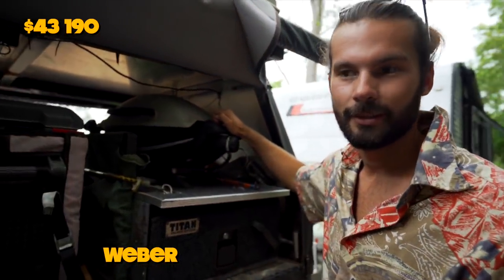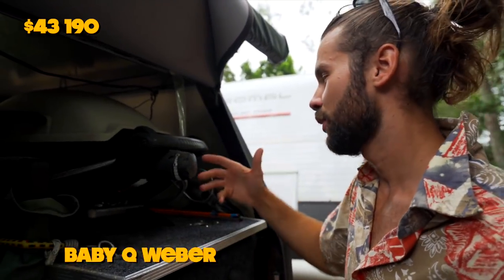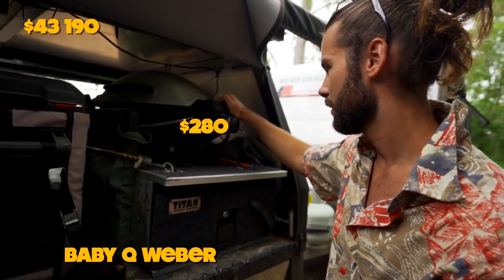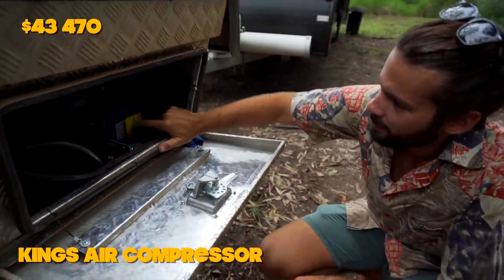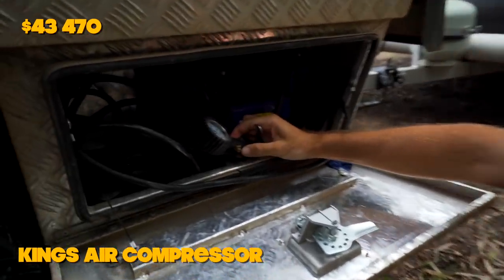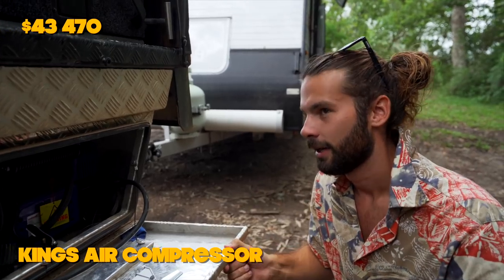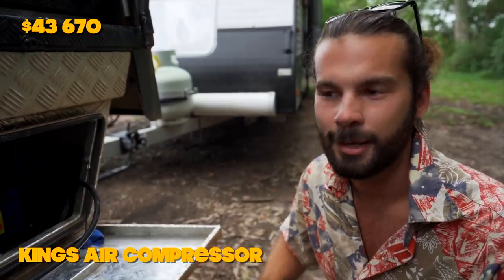And another one right here is our Weber. Are you traveling Australia if you don't have a Weber? It's the Baby Q — the smallest one they do. It fits nicely in the back of the ute and on a little camp table. This one cost $280. In here we've got our air compressor — it's a Thumper Max air compressor, another 4WD Supercenter purchase. I have that hardwired into the starter battery, so it's nice and easy to use. That cost $150, and the wiring and connections would have cost about $50, so $200 for the air compressor hardwired in.